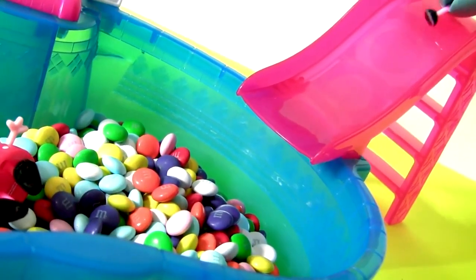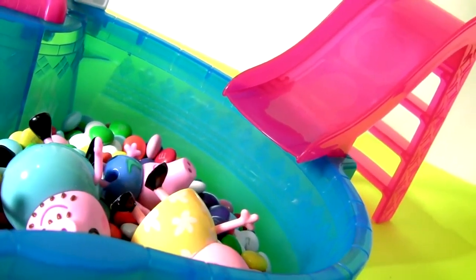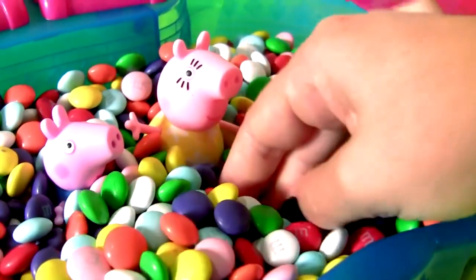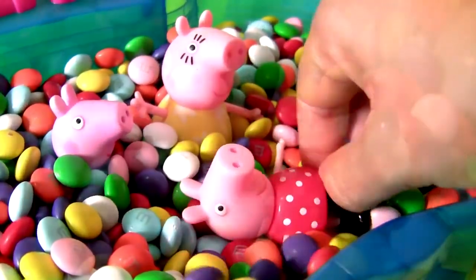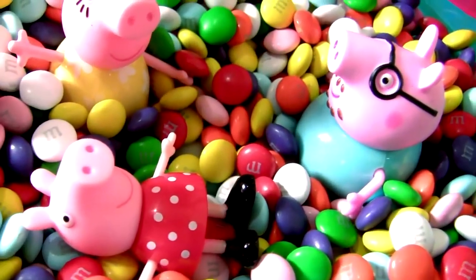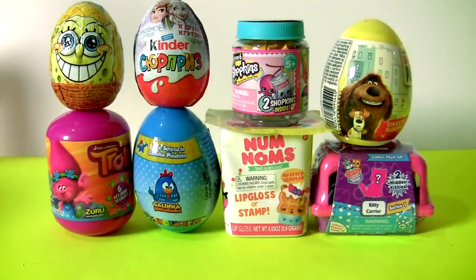Yippee! Ho ho ho! Daddy Pig, swimming in M&M's is so much fun! Yippee! Oh Daddy, I could spend the whole day in this pool! Oh no, Peppa! Today we're gonna open surprises! Yay! Surprises! We love surprises!